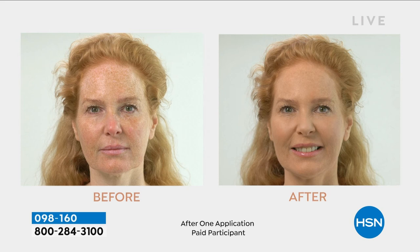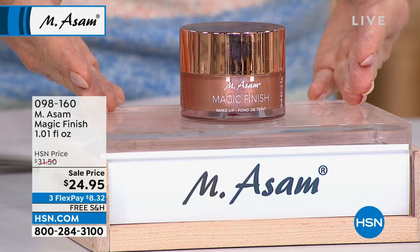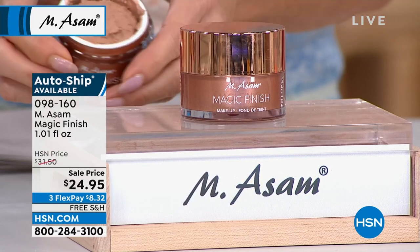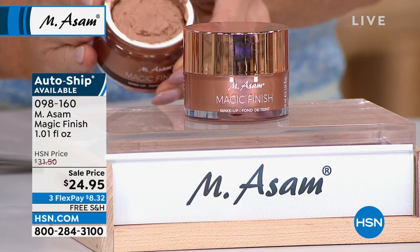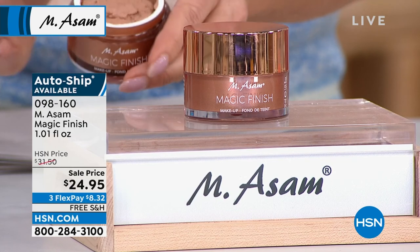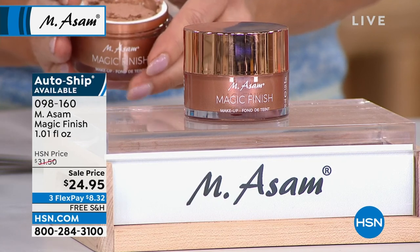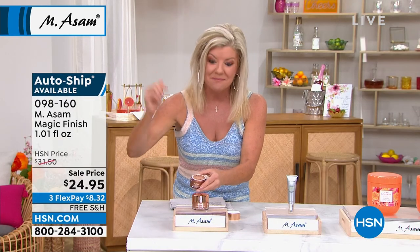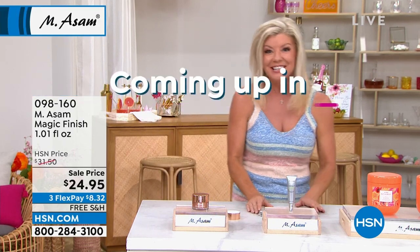How auto-ship works — you're basically in control. Typically this lasts 90 days, so they'll automatically ship it to you three months later at that event price. Or if you want it sooner, you can do that, or cancel at any time. The single shipment is going to be gone in just the next few seconds. We're welcoming so many first-time shoppers to HSN because of M. Asam — the number one leading beauty brand and number one makeup in Germany is Magic Finish.